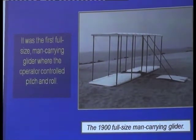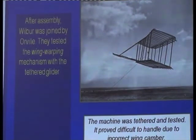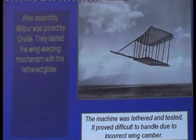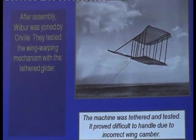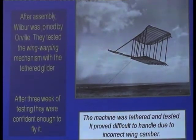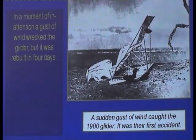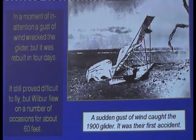Wing warping would control the roll on the aircraft, and two handles would control the canard at the front for pitch. They weren't people to move ahead quickly — they experimented. But they found it very difficult to handle and discovered they had the wrong wing camber. They'd taken information from other people, particularly from Otto Lilienthal in Germany, who had killed himself in 1896. The wing section wasn't anywhere near what they hoped for. By the end of their time they had flown it for lengthy periods, and on occasions flew it for about 60 meters — but it was definitely a bit of a dog. They didn't like it very much at all.